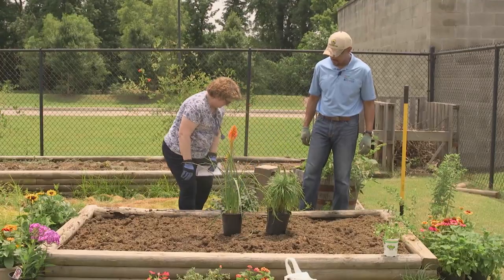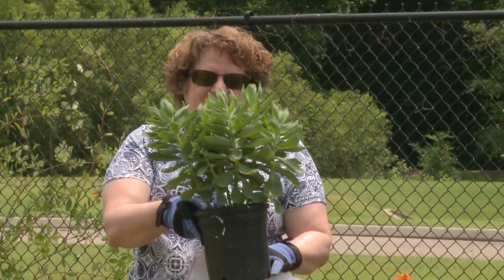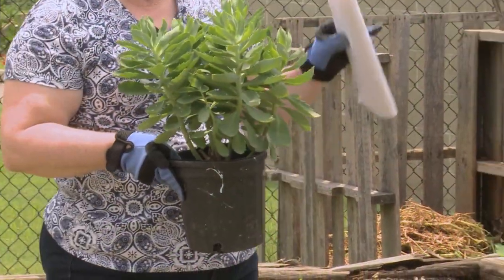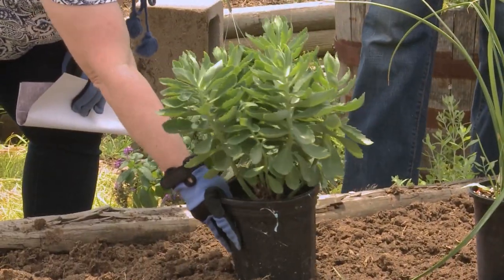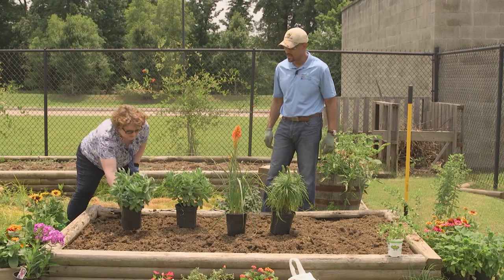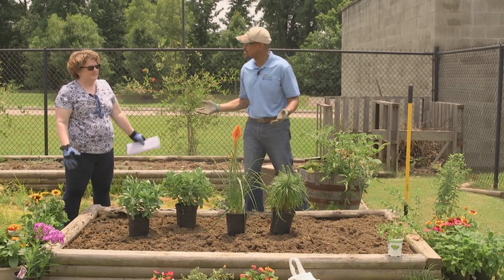Another perennial that we've got is sedum. These will bloom in the fall. What we're trying to do is get something blooming in this bed all the time so that butterflies throughout the season have got nectar to get. This will extend our fall blooming, and we have a couple of those. So far all of these plants are easy to maintain, and they all like to live together — they have the same kind of requirements.